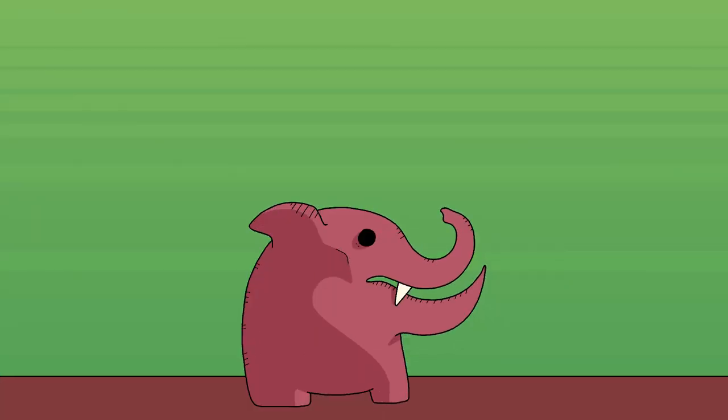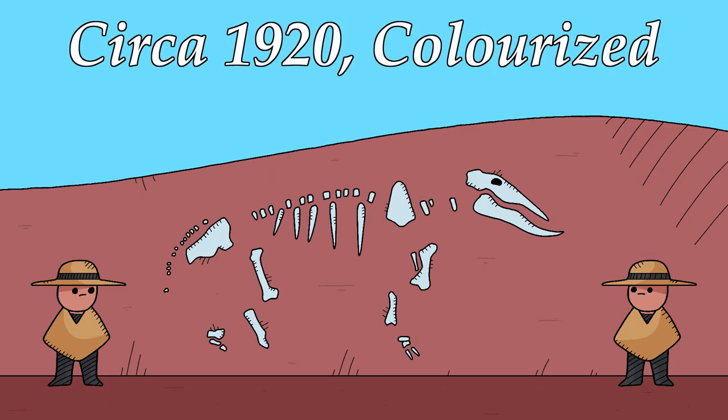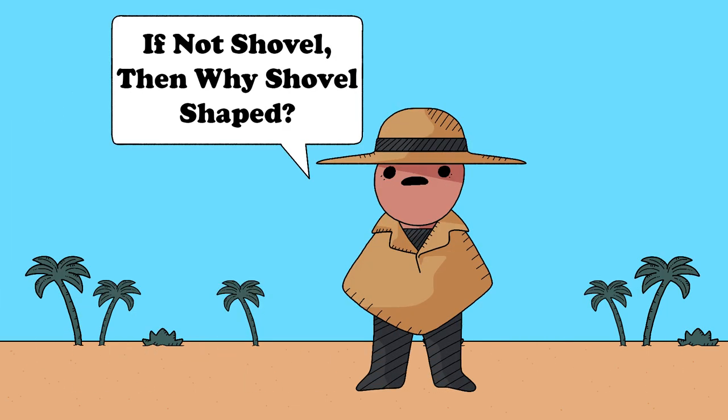Despite this, however, there's no need to worry, for this creature's strange anatomy can be fully explained in as little as 72 years. It was first discovered in the early 1920s, when the greatest minds of a generation apparently took one look at this thing's face, thought it kind of looked like a shovel, and decided that it definitely was a shovel.